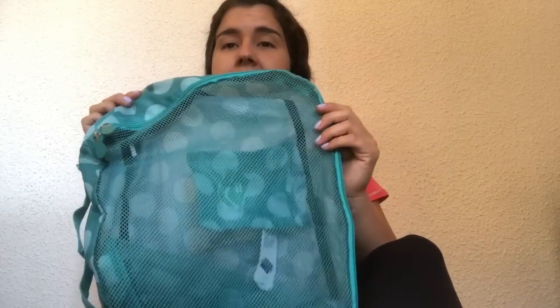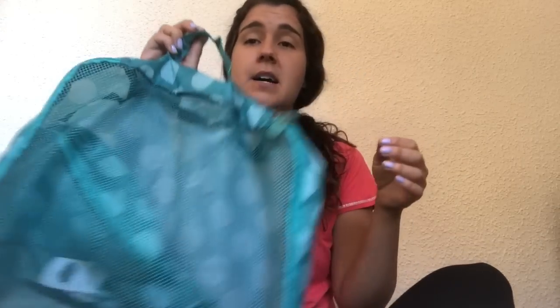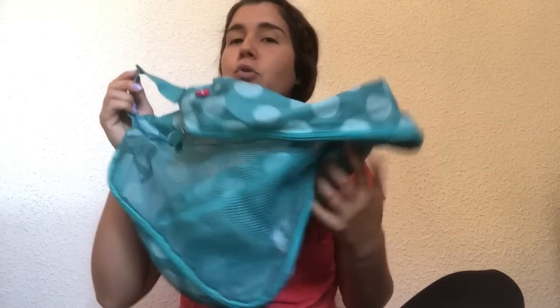I didn't mention packing cubes but I did bring them, just two, and I'm so glad I did. They kept everything organized during the Camino — I always knew exactly where my socks and dirty clothes were, and they were useful on laundry days. Any sort of packing cubes to hold your clothes are super useful.